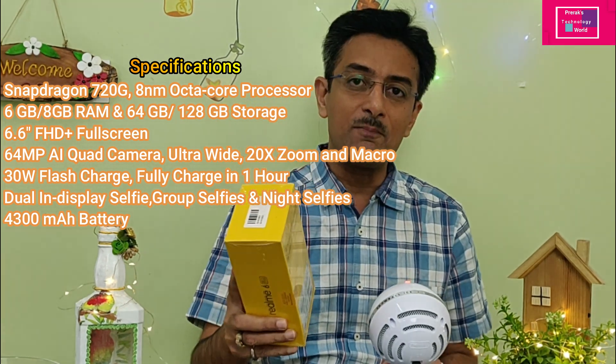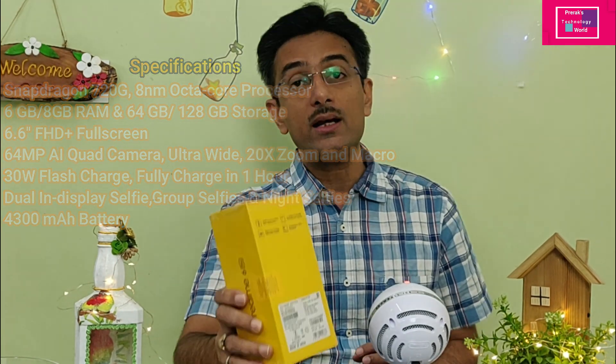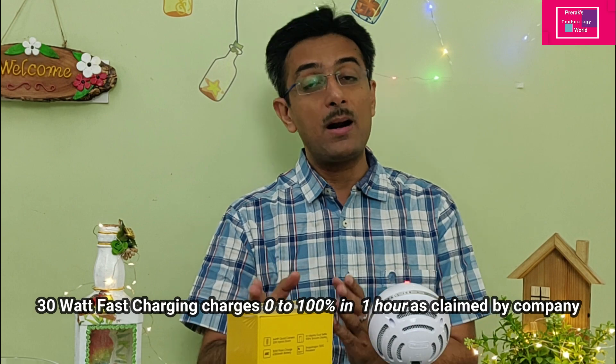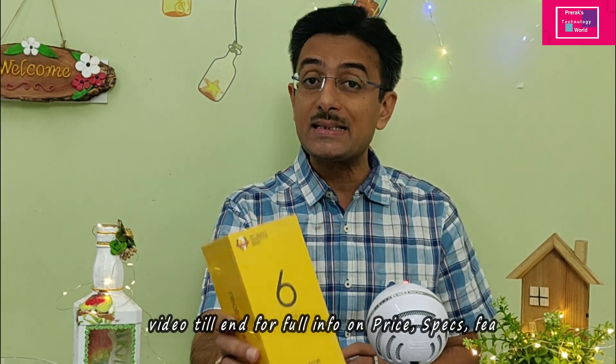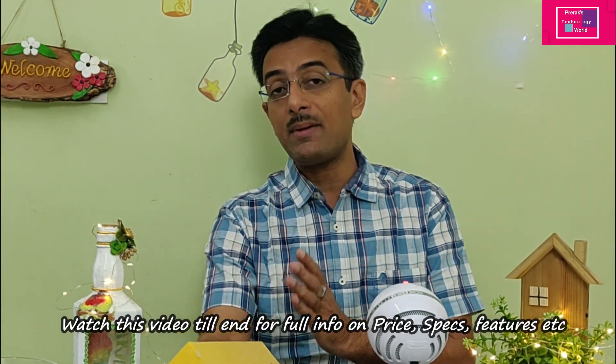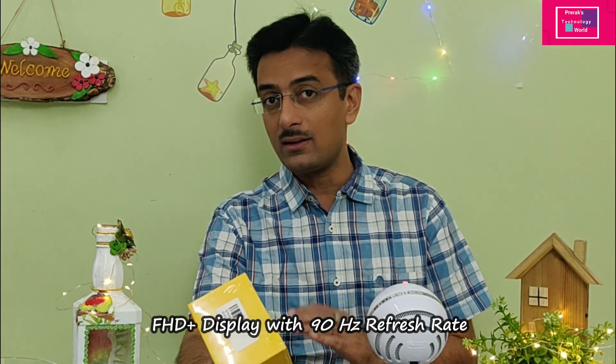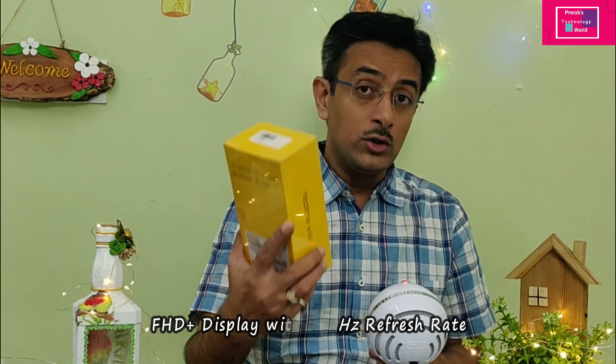The battery capacity is 4300mAh with 30W fast charging, which according to Realme fully charges from 0 to 100% within one hour. It has a punch hole front camera with dual cameras — 16 megapixel and 8 megapixel.